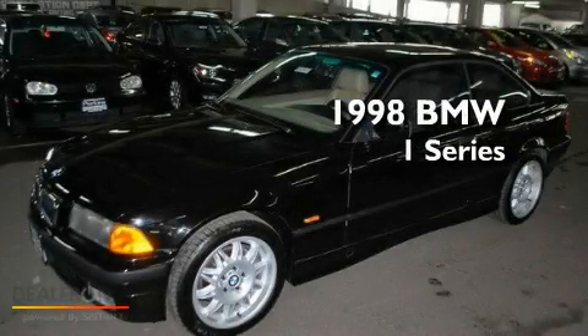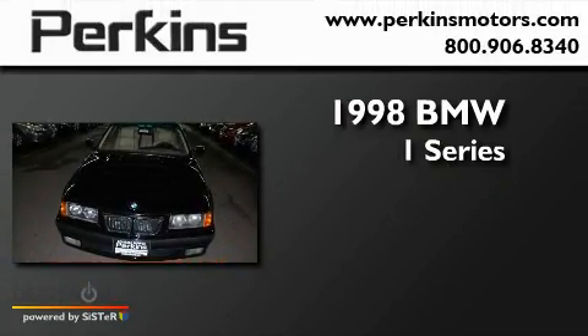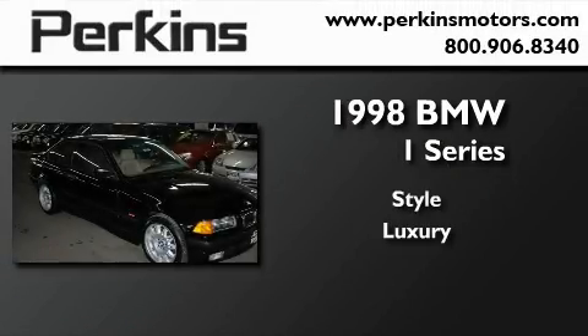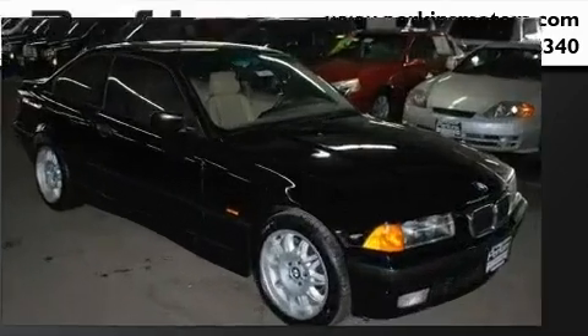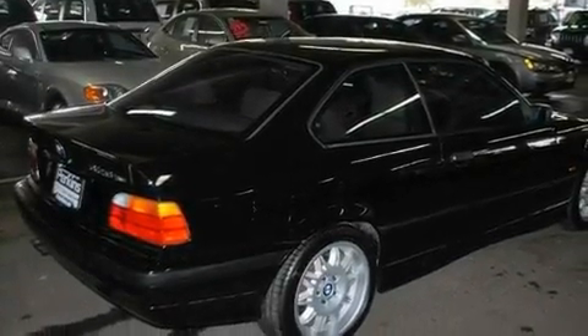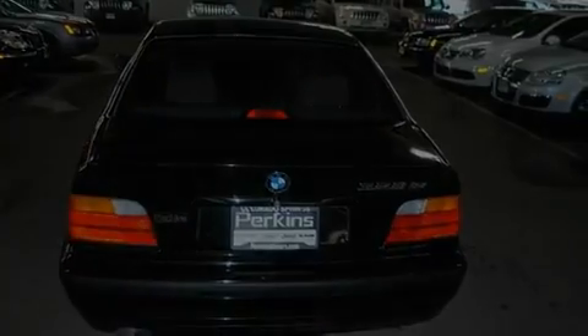This is a 1998 BMW 1 Series. Its top features include dual power seats, air conditioning, cruise control, a premium audio system, traction control, an anti-lock braking system, a passenger side airbag, heated side view mirrors, and aluminum wheels.